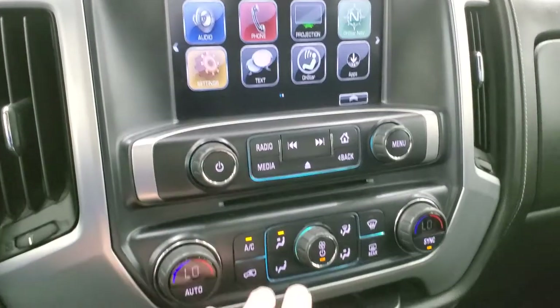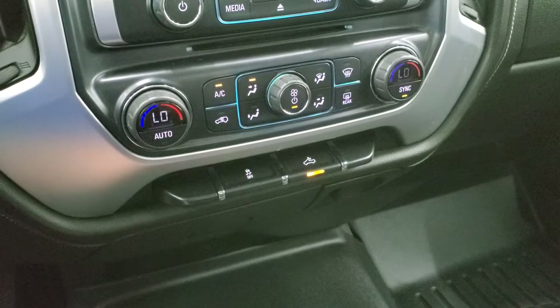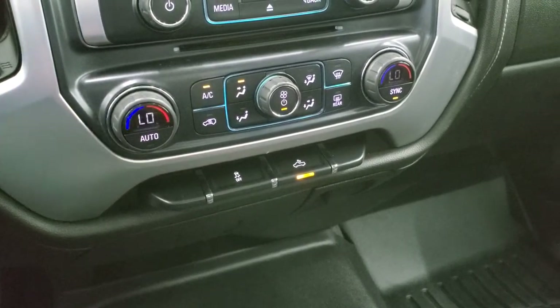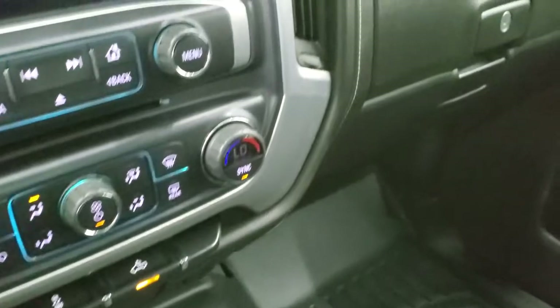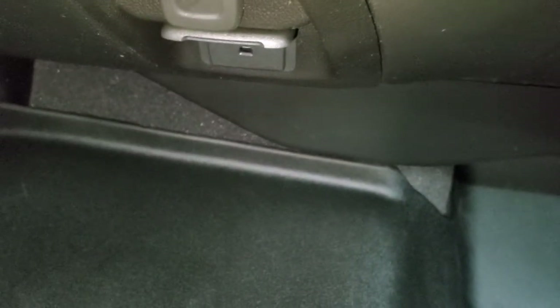It does have a CD player, dual climate controls, and stability control. That switch is for your cargo lamps, LED side lights, and LED lights in the bed. It does have a 12-volt power point, and it also has a 110-volt plug-in as well.